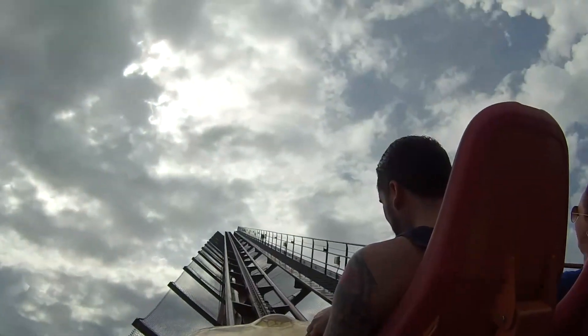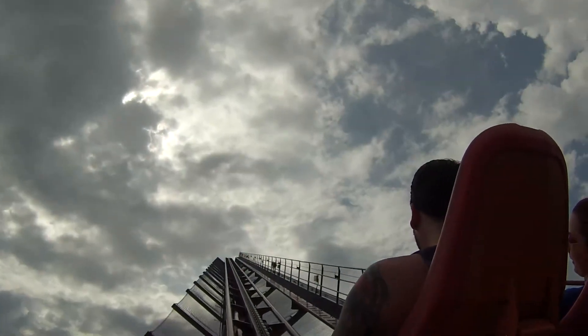Hey guys, how's it going? Bellifer here and yesterday I went to Kings Island and I brought you some footage back so you can check out some rides.